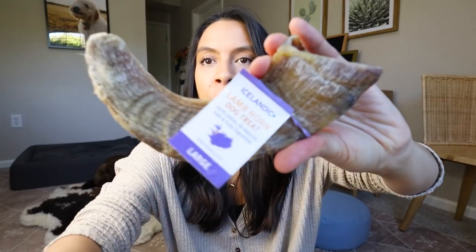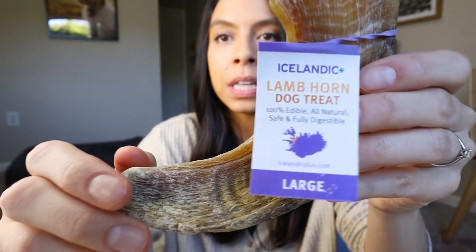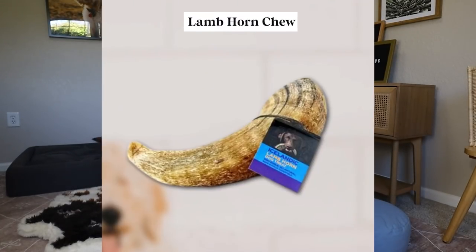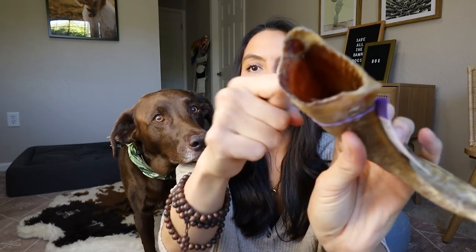Probably one of the coolest, most unique, and effective dental cleaners for my dogs that they literally cannot get enough of are these Icelandic lamb horns. These are incredible for a few reasons. First off, they are completely and 100% fully digestible, and that's because these are not bone. These are 100% keratin, and they're responsibly sourced out of Iceland. The dogs love them because, as you can hear, they're very hard.